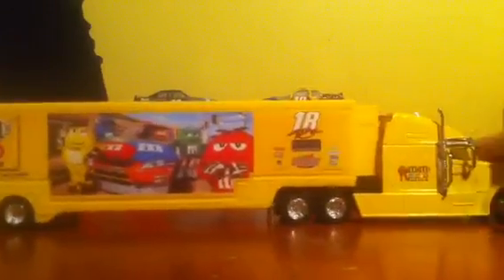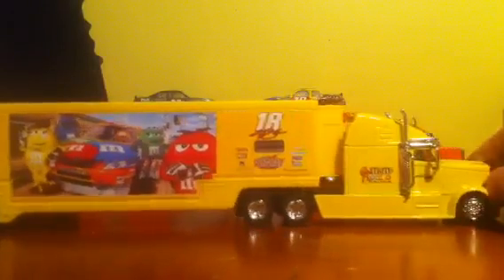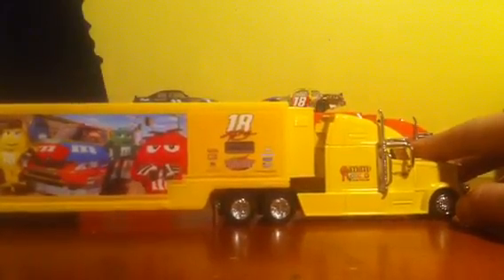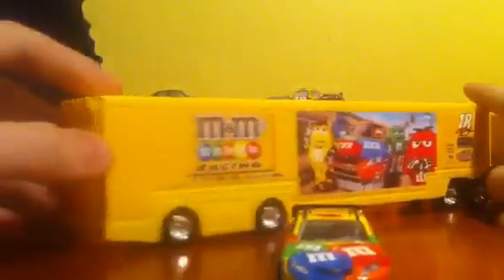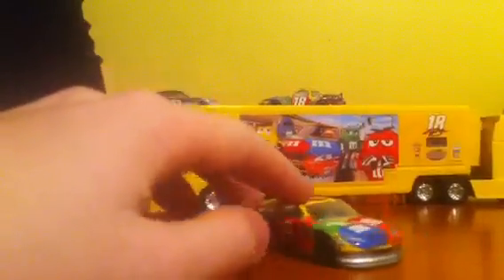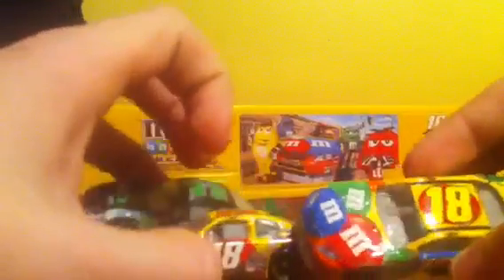And now for the best part about this hauler. Just like most 1:64 scale haulers, it can indeed hold diecasts within it, like of course the cover driver - my boy Rowdy Kyle Busch. This hauler can hold up to four - well technically four of these cars it's supposed to, but I can fit up to five in it. It can hold these Spin Master cars and it can also hold the Lionel RCCA cars. Either type of car, it doesn't make a difference.